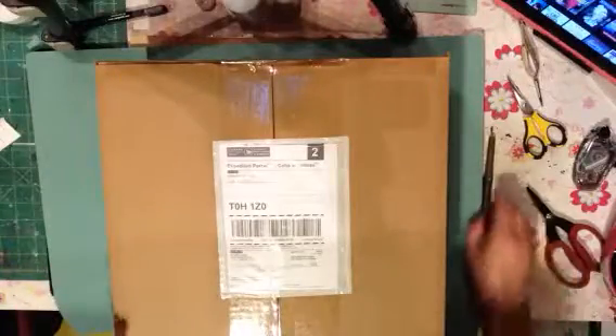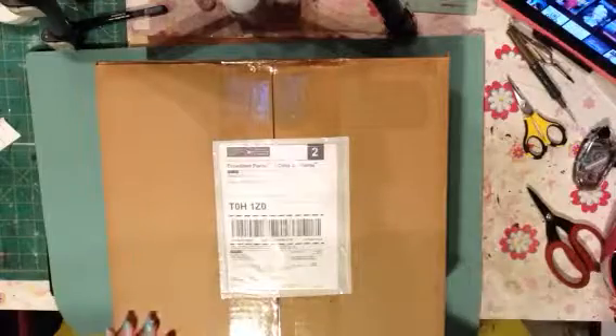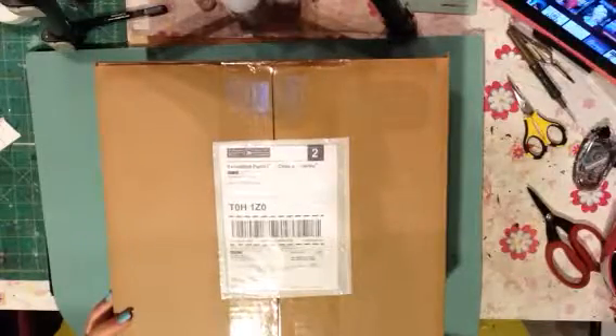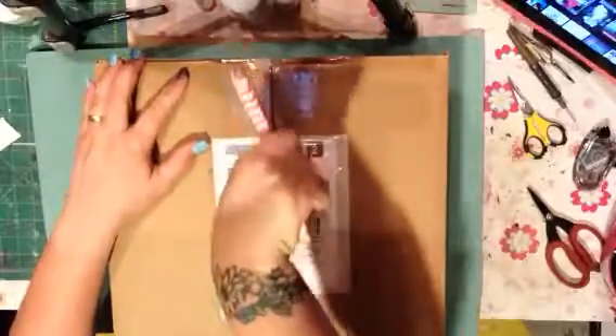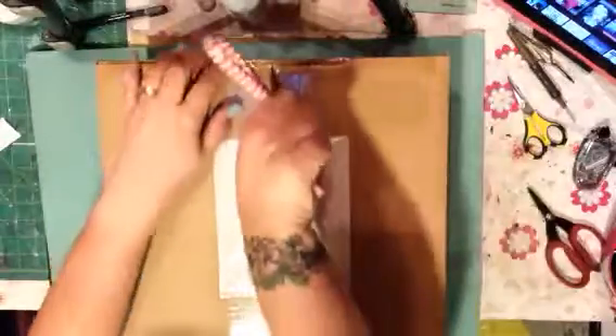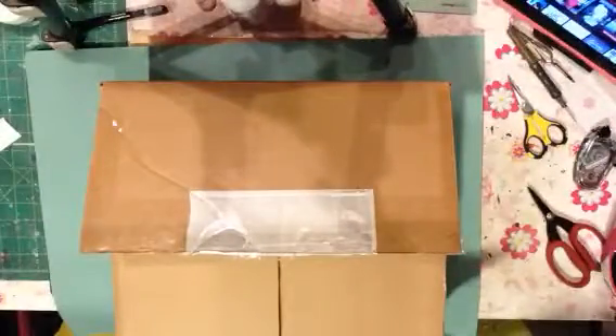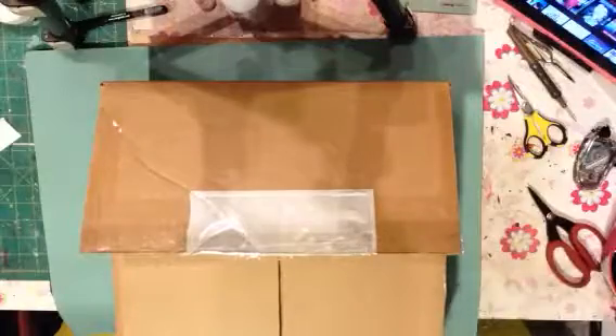Hi everybody! I got some more Happy Mail — I thought I'd share it with you. This is probably going to be one of my last packages from the wonderful Wendy at W2 Scrapbooking. I know she's excited to move on to new adventures, but I'm sad that she doesn't have her store anymore. My wallet and my husband are probably happy about it, but she's got great deals so you should check it out.